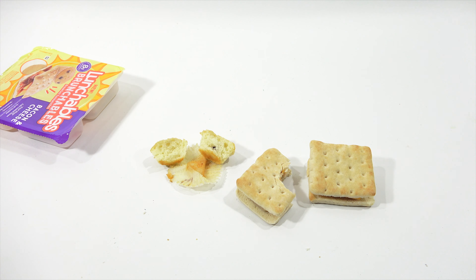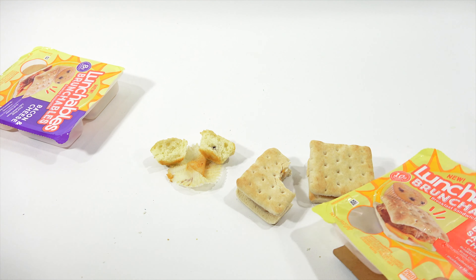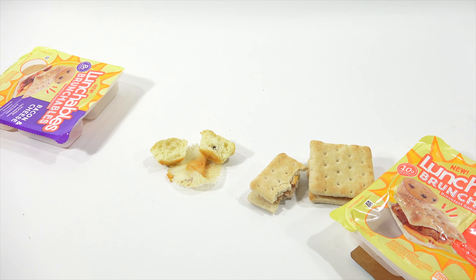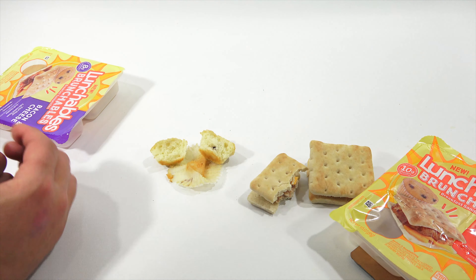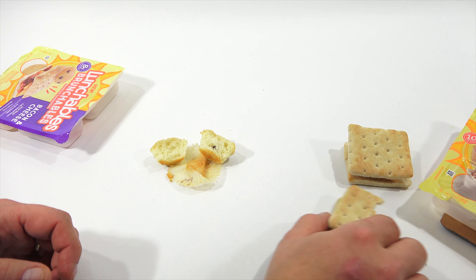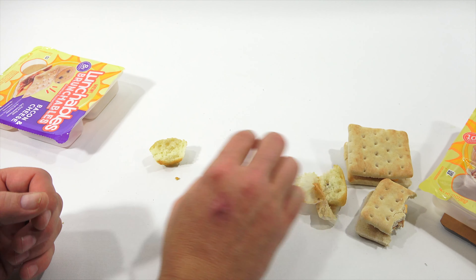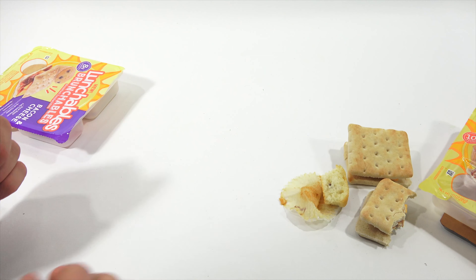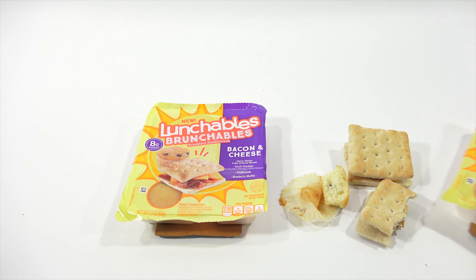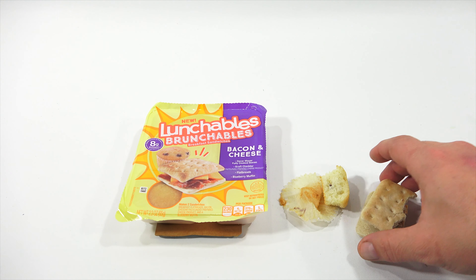The breakfast sausage flavor is there, but it's not like a Jimmy Dean — I was mixing up the commercial with the song. I don't think it's okay. I may or may not finish that, but let's eat the muffin. Nice blueberry muffin taste. It's a nice little combo.